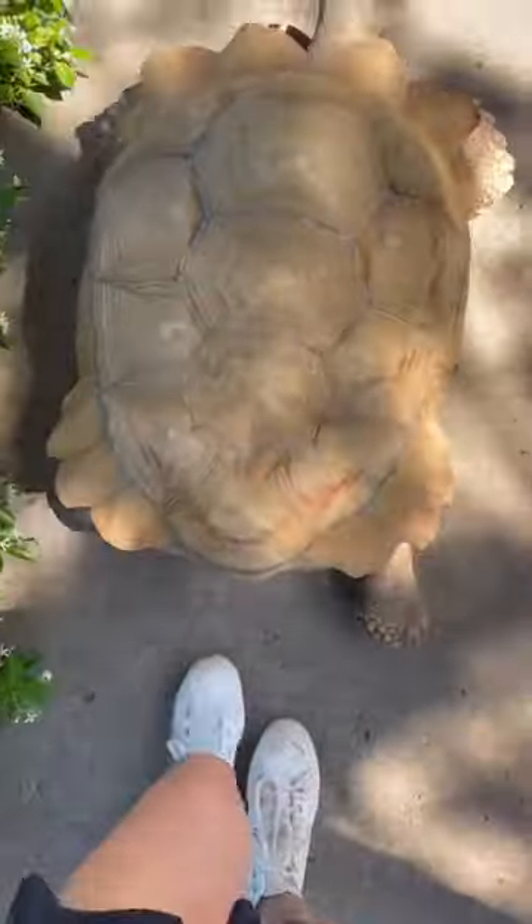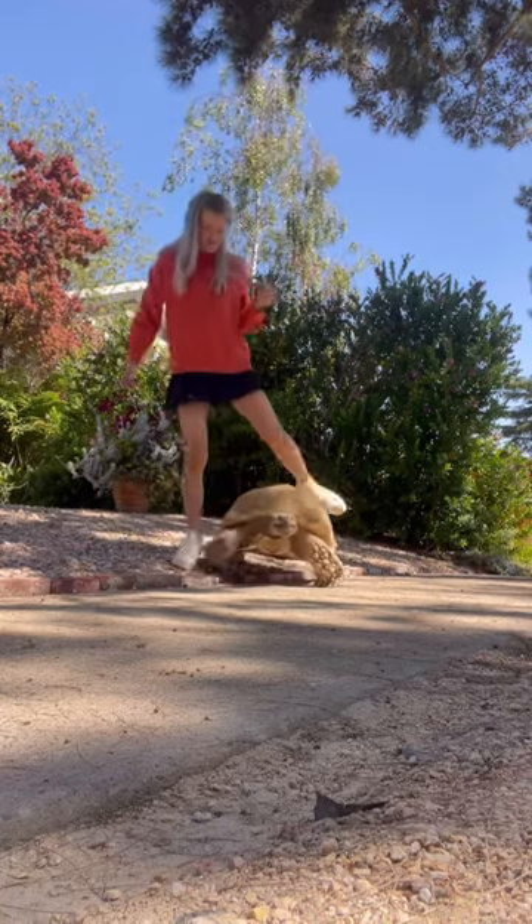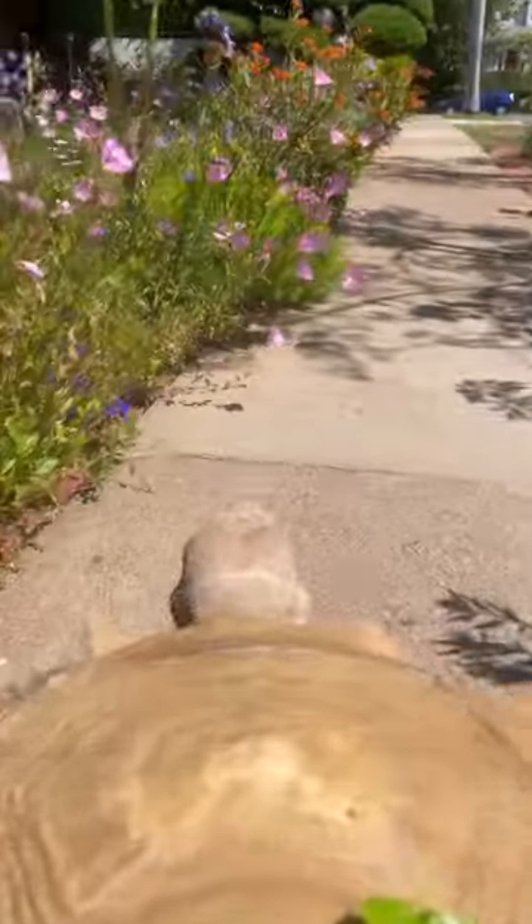Tiptoe made his way uphill and then we had a little bit of an issue with him trying to go onto the neighbor's lawn.